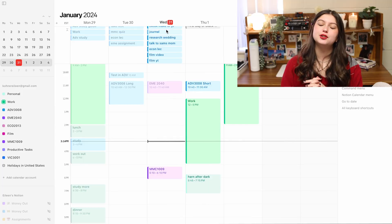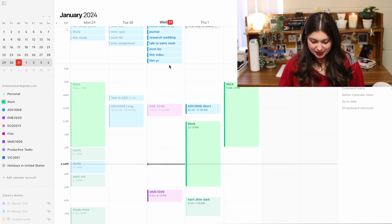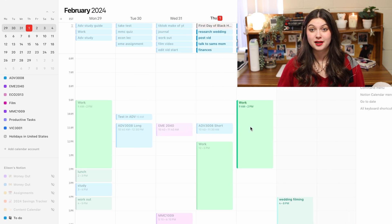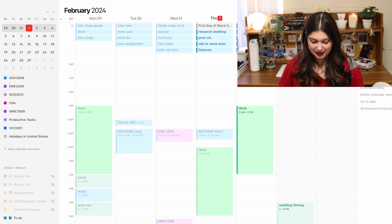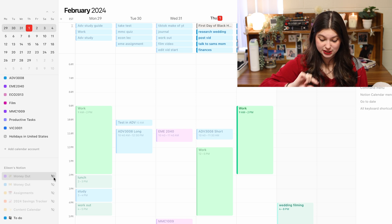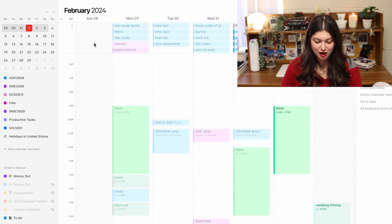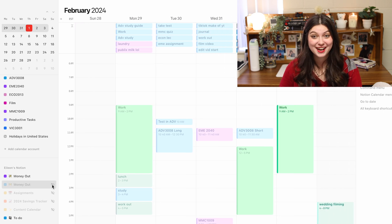Up until very recently, Notion launched a calendar. Before this I would use my Apple calendar, but Notion's calendar is really nice because you can see all of your other databases but also choose to hide them. I have all my recurring tasks there, and at the top you can see my daily to-do list. Because I put dates on everything, those dates all correspond to this calendar — so theoretically I could turn on 'money out' and it'll show everything I've bought on each day alongside all my tasks. I'm really curious to play around with this more and might do a little update.